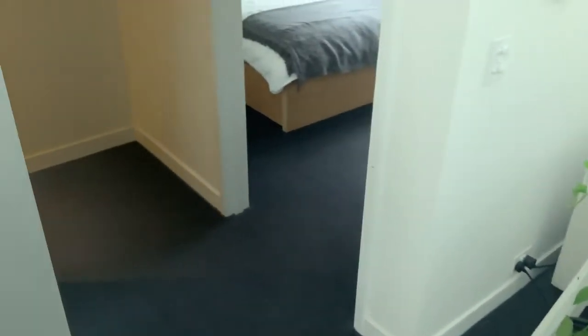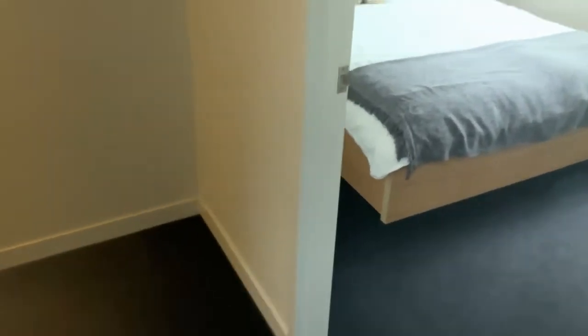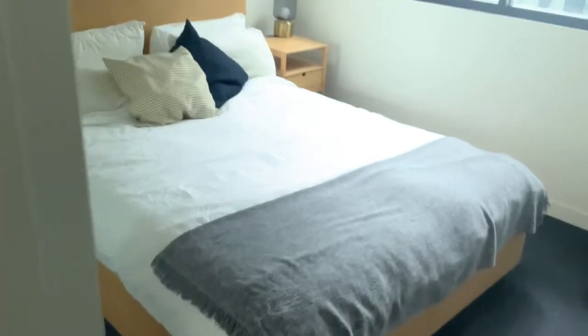Now back into the downstairs bedroom, and that's got an outlook into the balcony too, which is all a bit exposed, isn't it. There's a double door robe, and the bathroom is downstairs.